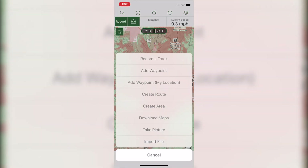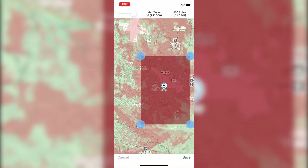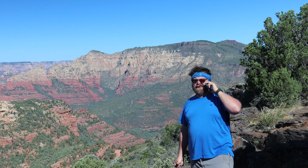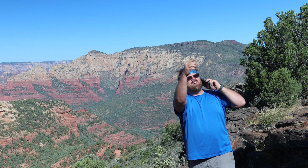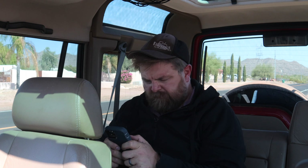Simply hit the plus button in the upper right of the screen, then select download map. You can then overlay the area you want the map saved for. Now you can head out with confidence that should the need arise, you will be able to find a cell signal and get a call or message out, or find that important piece of information you are looking for.